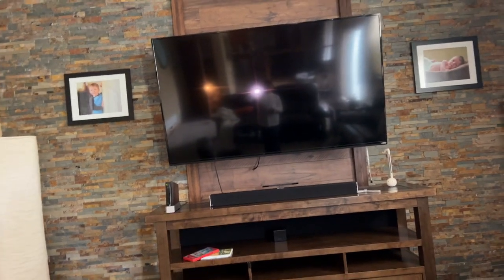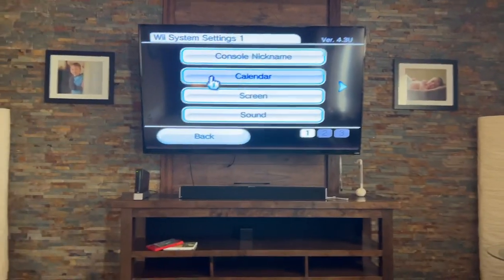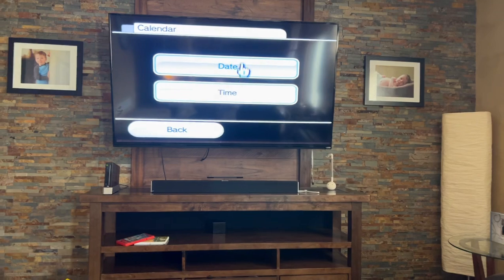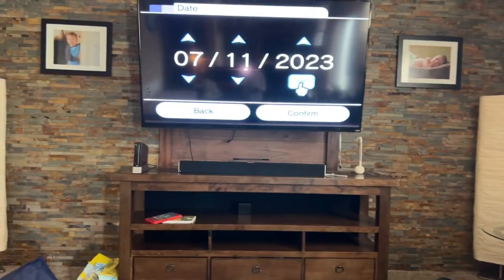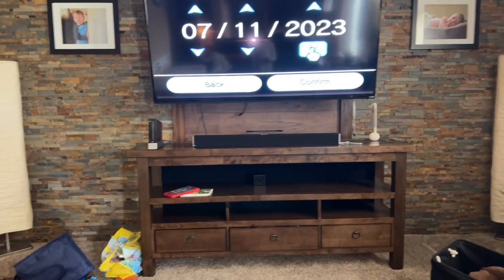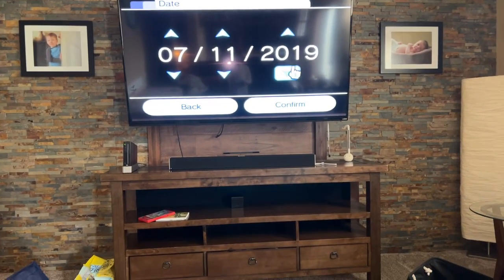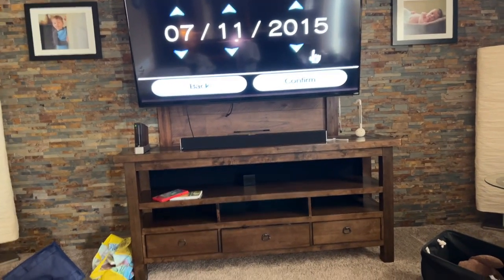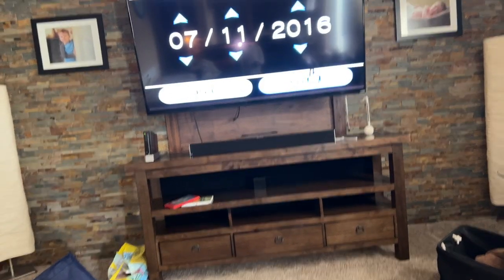All you have to do is go to Wii Settings, then go to Calendar and press date. You can change the date back to before it closed in 2019 — I'm going to change it back to 2016.